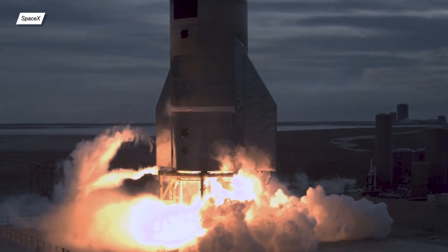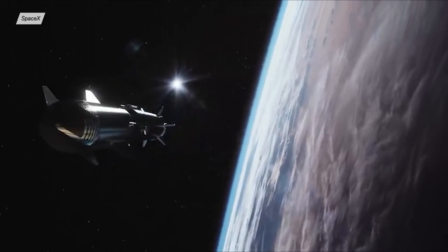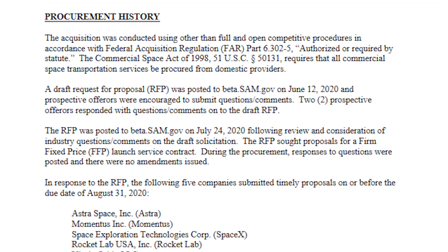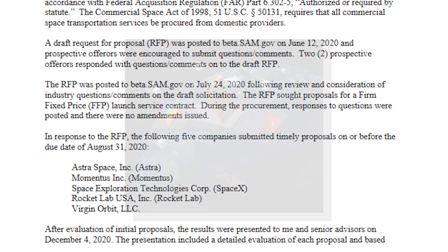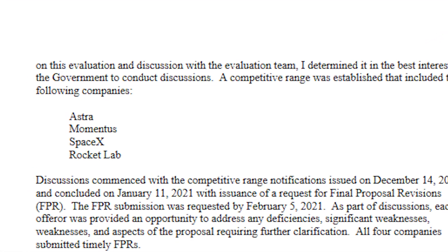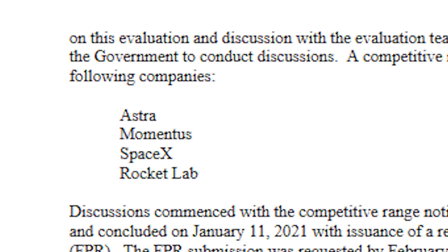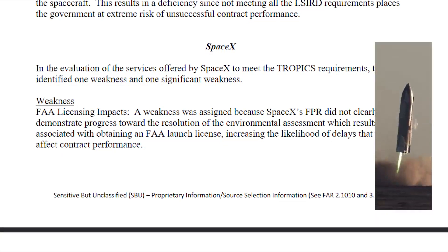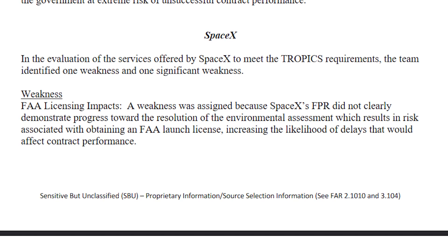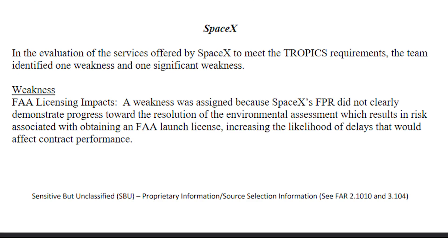SpaceX must really believe Starship will reach orbit by 2022. On March 11th, NASA released a document about the re-evaluation of SpaceX's bid for the TROPICS mission — a constellation of CubeSats to monitor the atmosphere near tropical parts of Earth. There were four participants: Astra, Momentus, Rocket Lab, and SpaceX. The tender was won by Astra. The first reason SpaceX wasn't chosen: they did not clearly demonstrate progress toward resolution of the environmental assessment, resulting in risk associated with obtaining an FAA launch license and increasing the likelihood of delays — in simple terms, SpaceX never receives FAA approval on time.